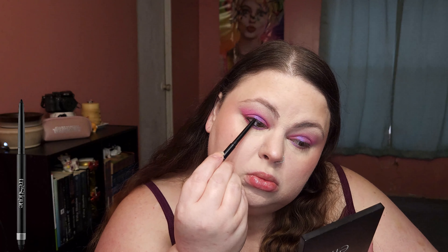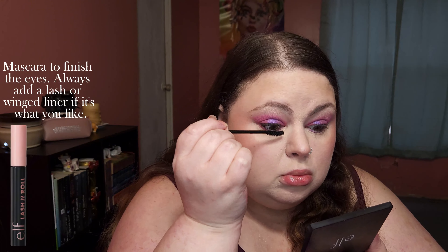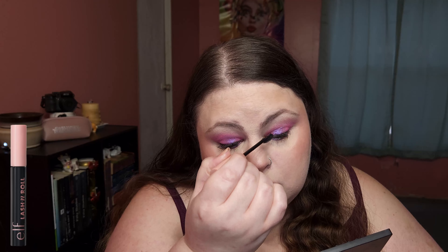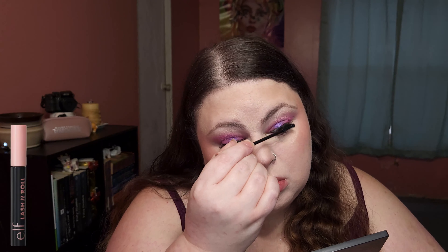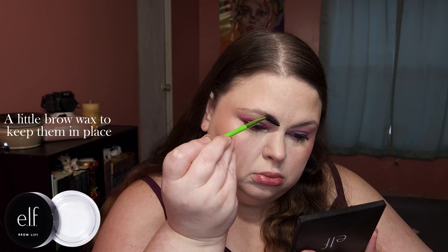Melting the powders using my favorite waterproof eyeliner, then mascara to finish the eyes. Always add a lash or winged liner if that's what you like. I love Alamar Cosmetics. A little brow wax to keep them in place.